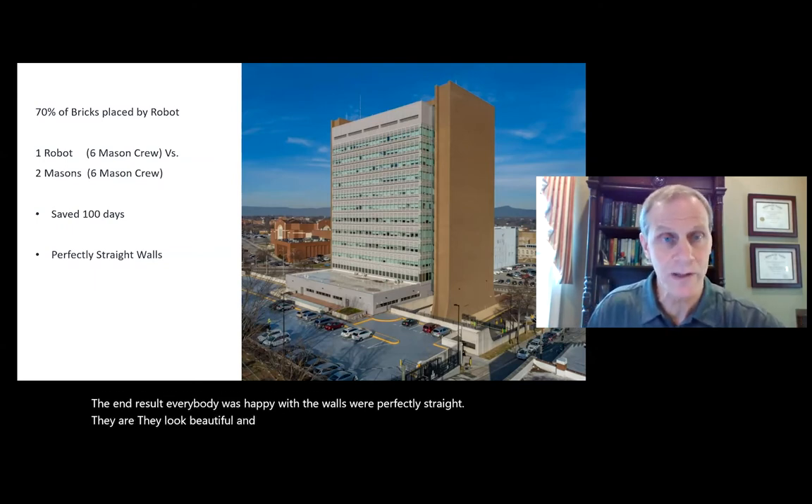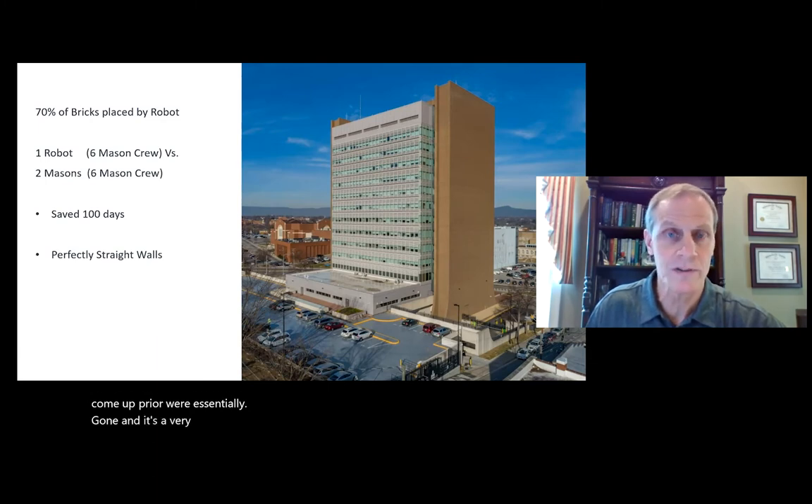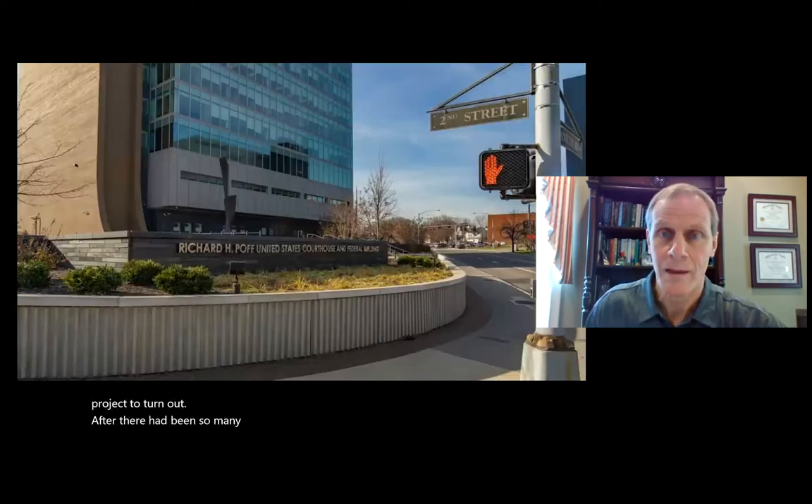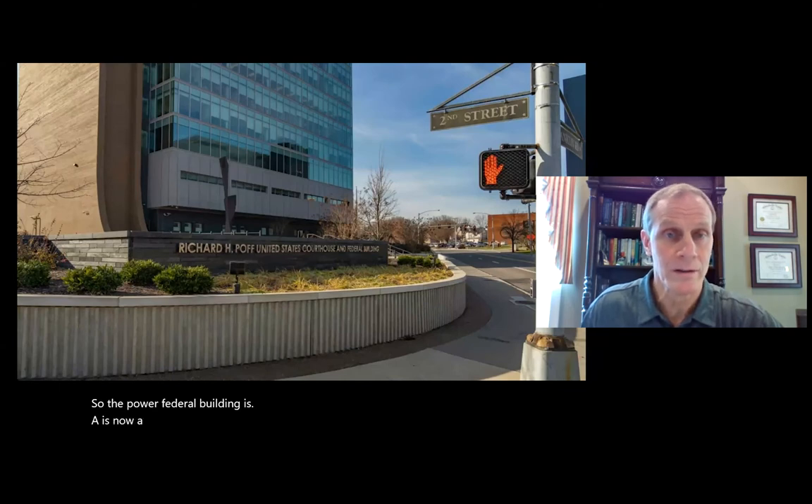Some of the issues with the masonry that had come up prior were essentially gone. It's a very prominent building in Roanoke, so it was important for this project to turn out well. The PAW federal building is now a showpiece for Roanoke instead of having the issues it had previously.